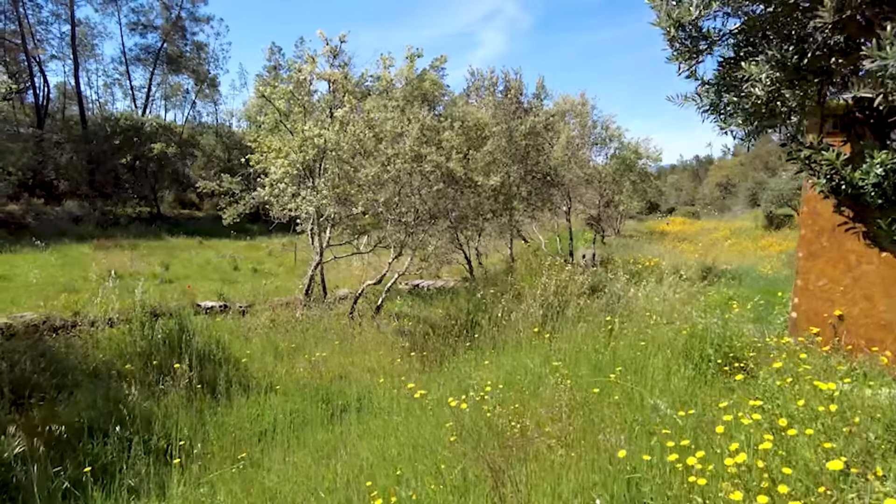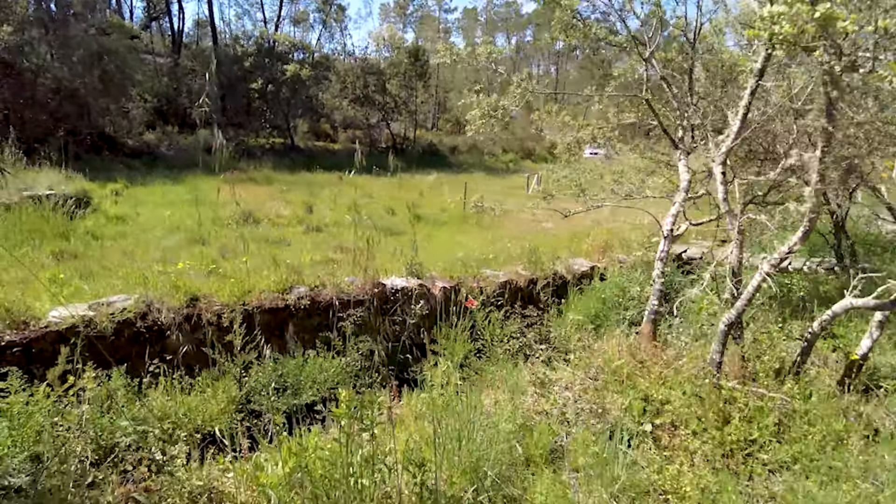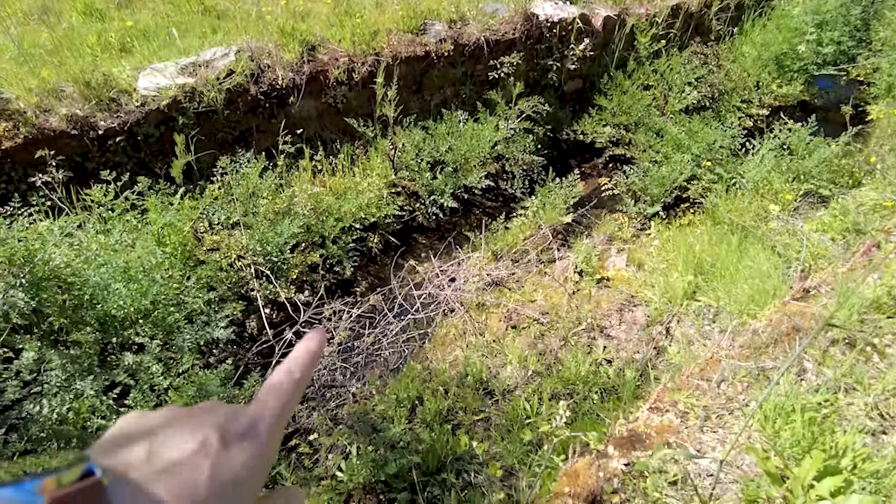I love it the minute I put my foot on it. Here's the creek again — and here we can see a little bit more water.